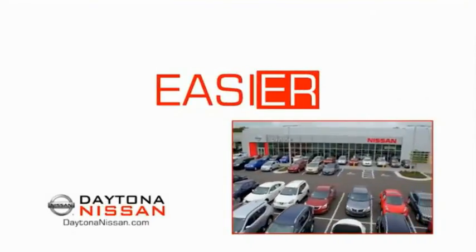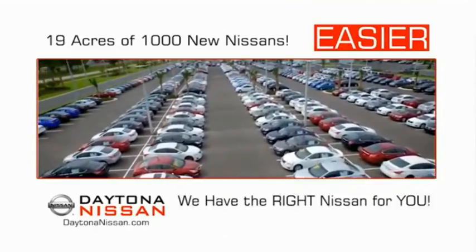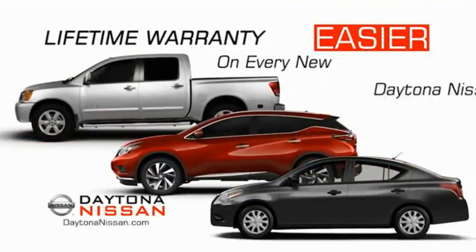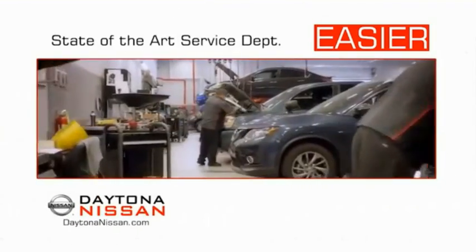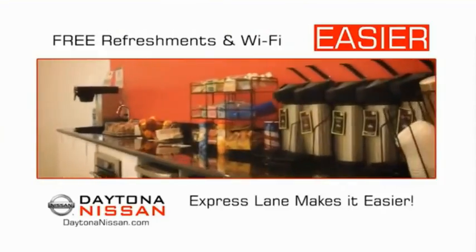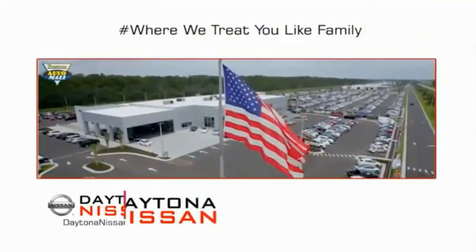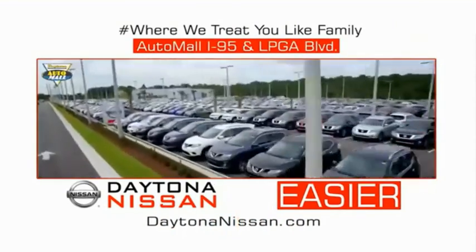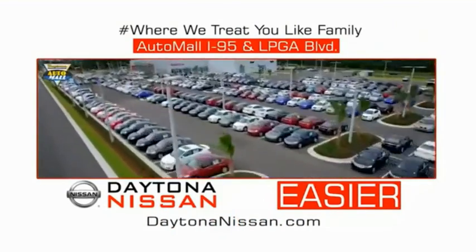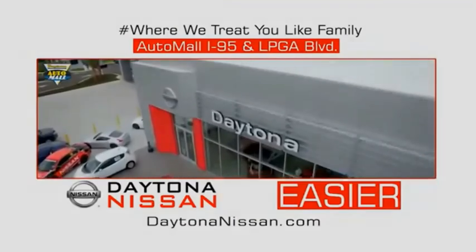The all-new Daytona Nissan — we make it easier. Easier because 19 acres of 1,000 new Nissans means we have the right vehicle for you. Easy to own because every new Daytona Nissan comes with a lifetime warranty. Easy to service because the state-of-the-art facility and express line makes servicing any vehicle easier. Enjoy free refreshments and Wi-Fi while the kids play — waiting is quick and easy. Come check out the all-new Daytona Nissan just under the big flag at the Auto Mall, I-95 at LPGA Boulevard. Make your move to Daytona Nissan — it's easier.